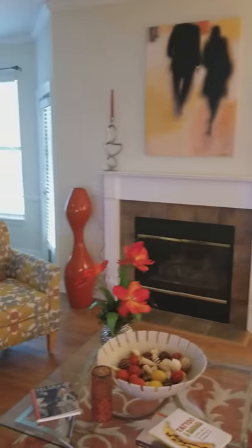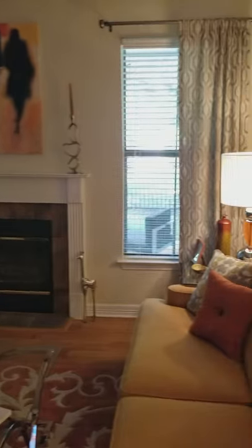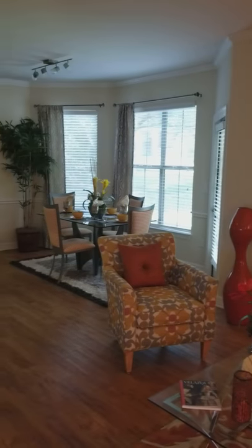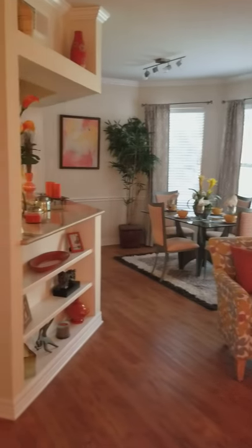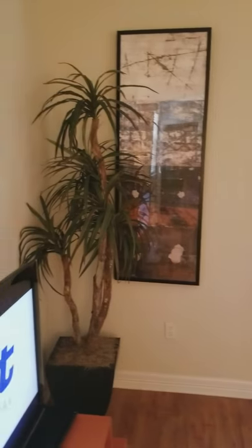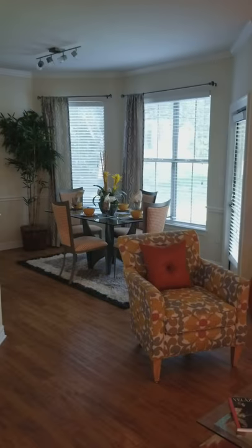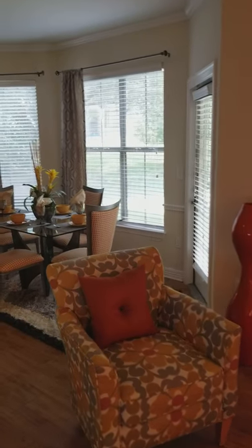Here we are in the living room, which comes with a built-in fireplace, gas powered. And our dining area. What you see with the crown molding up top and around the baseboards is standard with this floor plan, as well as the chair railings in the dining room.